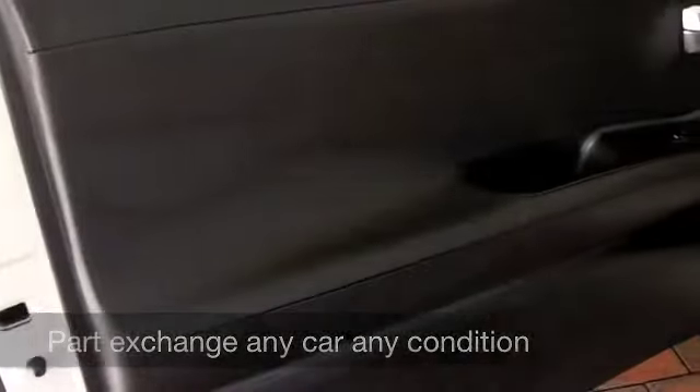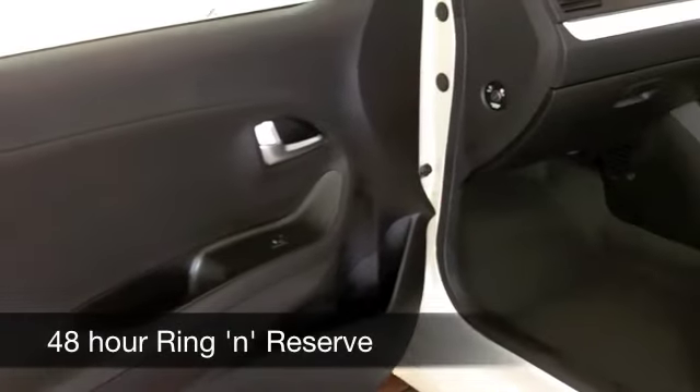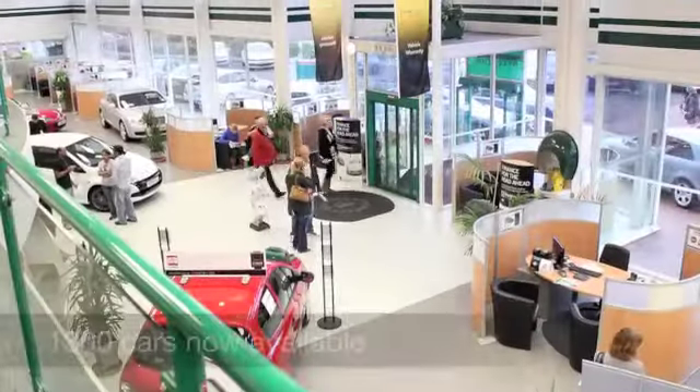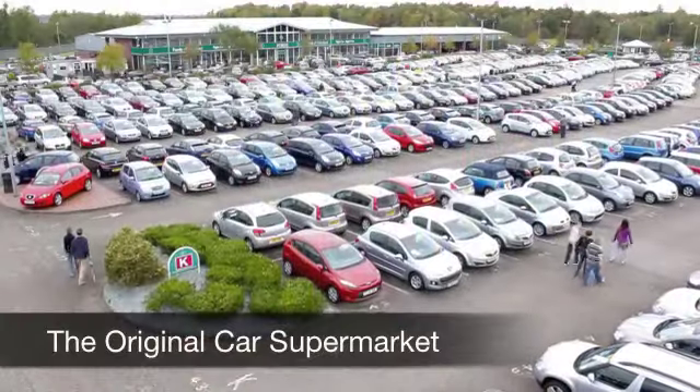Now with over 1,400 cars on our super site at Winsford right now, you certainly have a fair few cars to choose from. Maybe this is the one for you — come and find out, have a no obligation test drive, and discover this great car for yourself at Fords of Winsford.